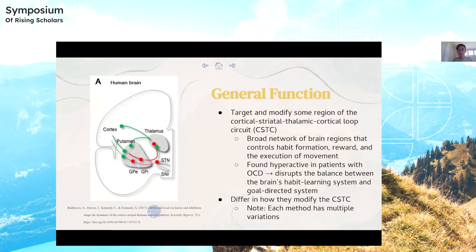All of these brain stimulation methods target and modify some region of the CSTC, which is a broad network of brain regions that control habit formation, reward, and the execution of movement. It's found to be hyperactive in patients with OCD. Specifically, it disrupts the balance between the brain's habit learning system and the brain's goal-directed system, with more emphasis towards the former. A habit learning system is basically a part of the brain involved in forming habits and routines through repeated actions and reinforcement, while the goal-directed system involves planning and executing actions based on expected outcomes. Because there's more emphasis towards the habit learning system, a person with OCD increasingly responds to everyday situations more rigidly and repeatedly expresses obsessions and compulsions.